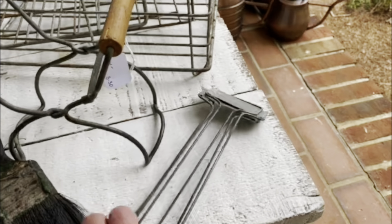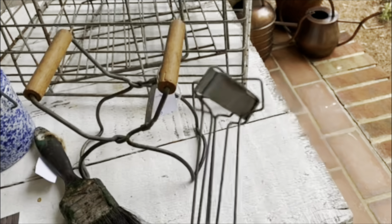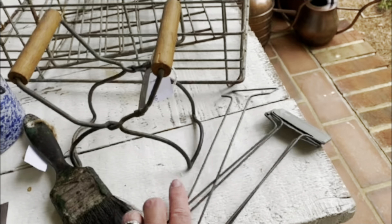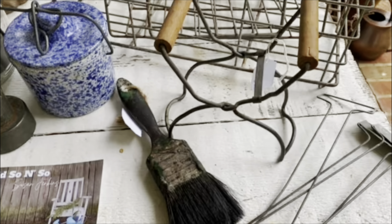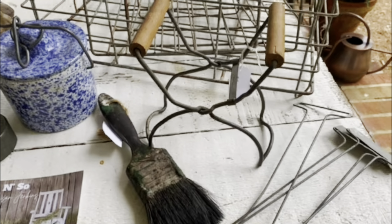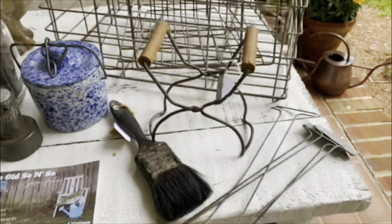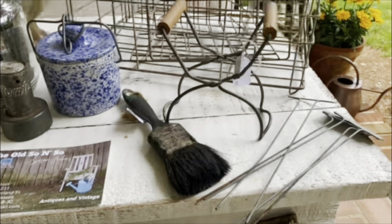From another little vendor, I bought these old zinc name holders for flower pots. I also got a mason jar lifter — the handle holder you'd use to pull jars out when you're canning. I'm going to turn it upside down and put a flower pot in it, I think.